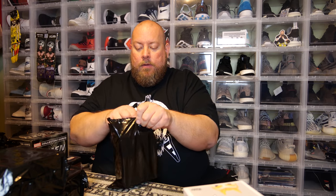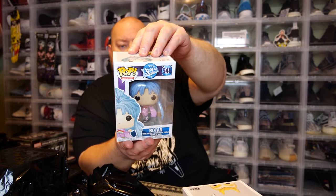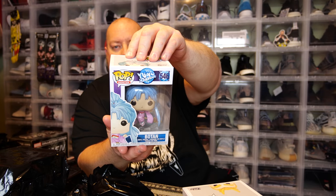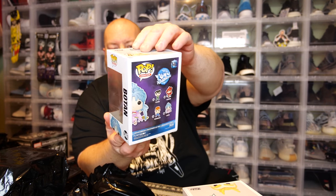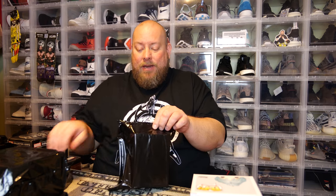Pop number two — we have Ghost Files, Yu Yu Hakusho, Botan. Probably once again just a common pop. Boxes are all in really good shape though. I'm really impressed that they actually spent all this time and individually heat-sealed every single pop to keep it a mystery. I kind of like that.